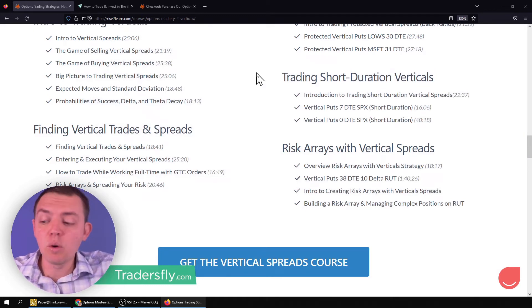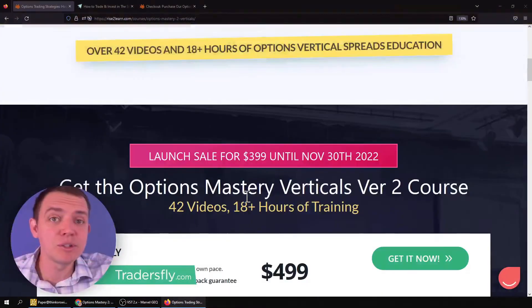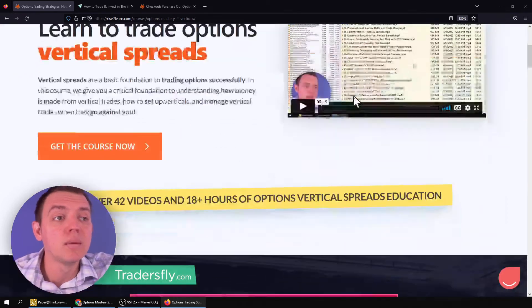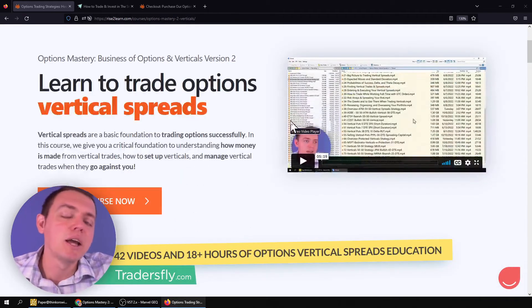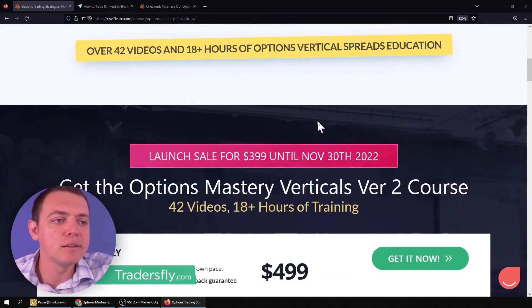I highly encourage you to check it out. We've got the discount, the promotion — a hundred dollars off. The link is in the description; go to our website, rise2learn.com. Make sure you purchase it before November 30th because the coupon expires. While the sale is gone you'll still be able to get the course, but the sale will be complete and done. Lots of videos and we'll continue to expand.